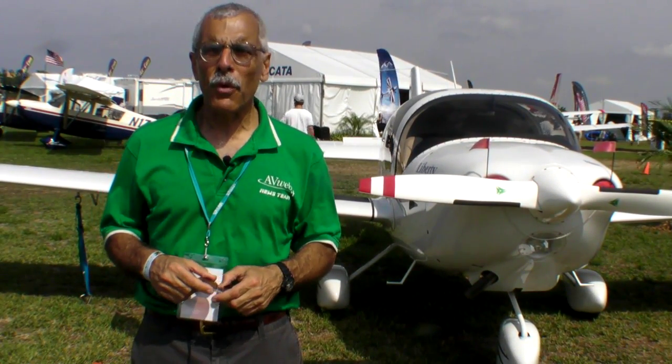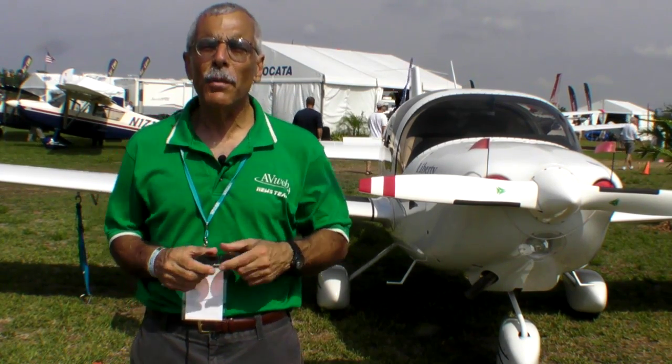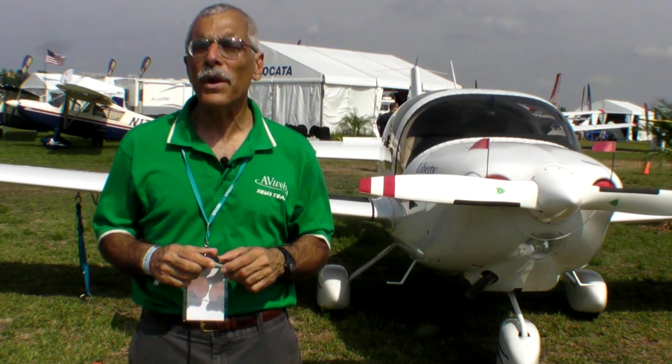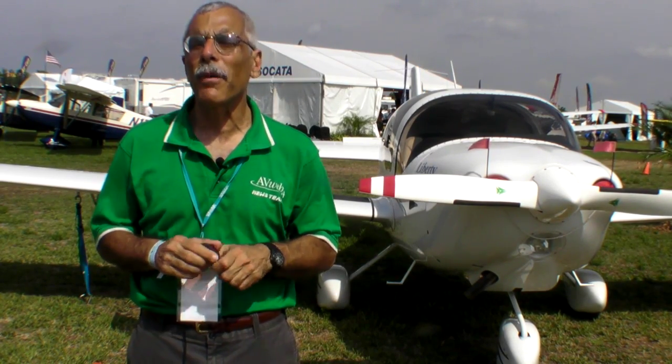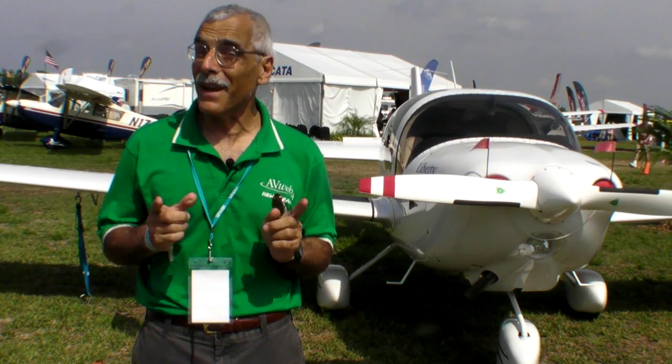Hello everyone, this is Paul Bertorelli reporting from Sun and Fun for AvWeb and Aviation Consumer. Behind me is a Liberty XL2, which has a Continental IOF 240 engine. It's been a very successful power plant for Liberty, but here at Sun and Fun we found something interesting.